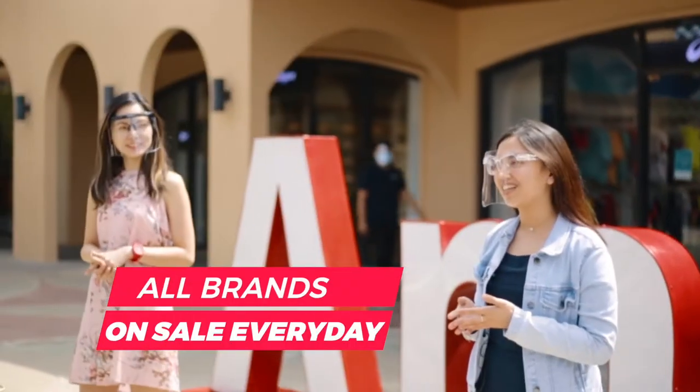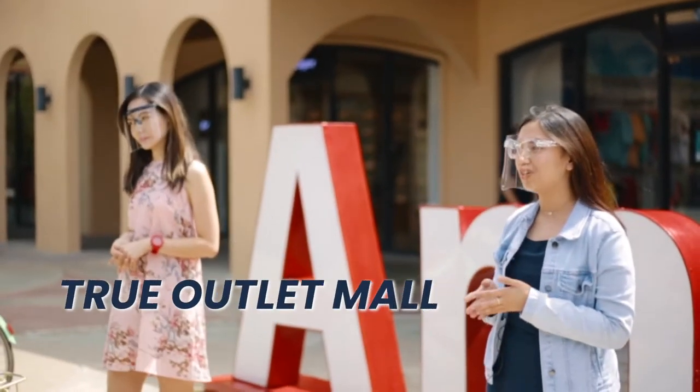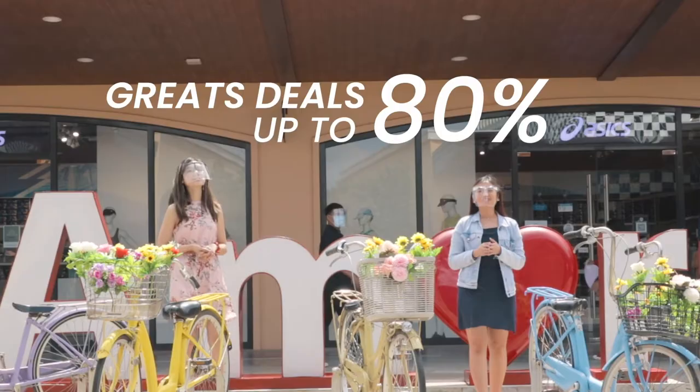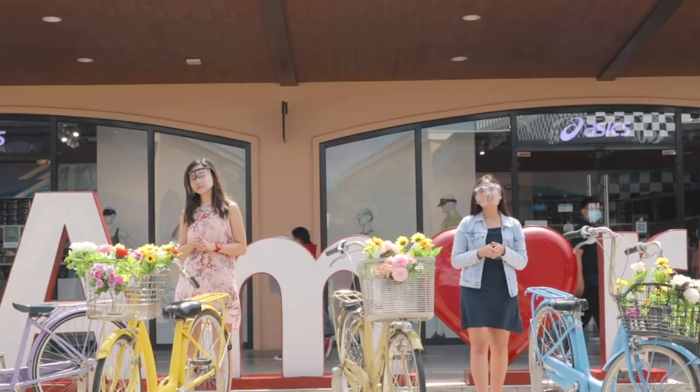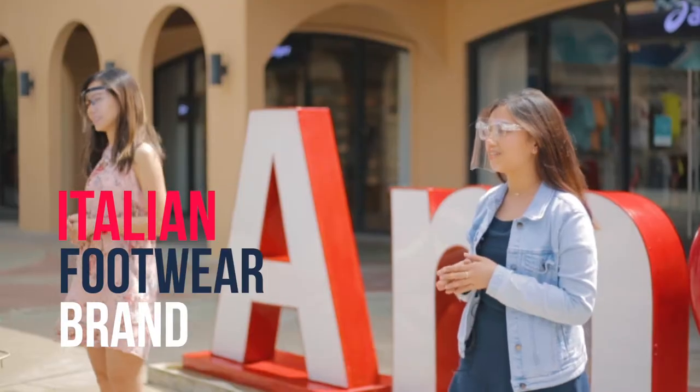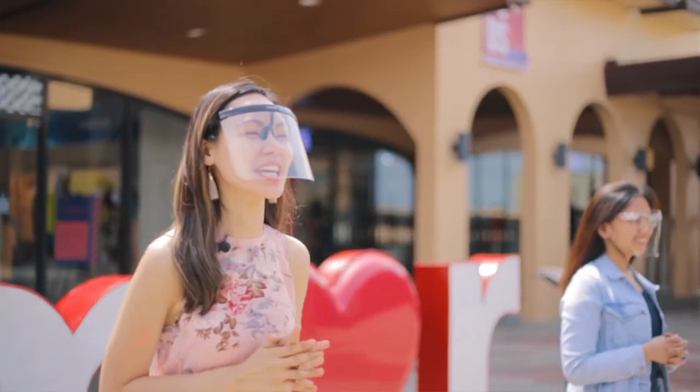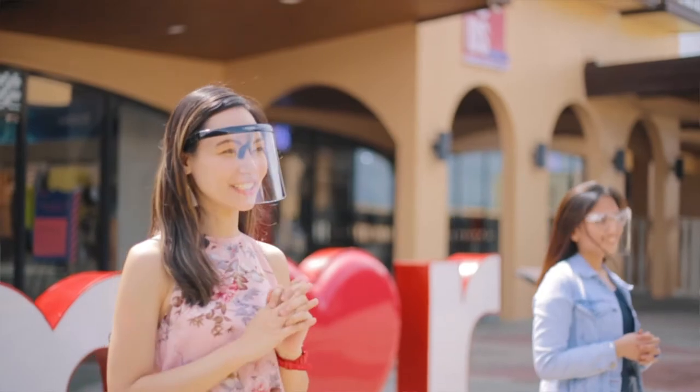All of these brands are on sale every day because Acenda is a true outlet mall. So whenever you visit us here, you will surely find great deals of up to 80% off. And today, we will find out how much discount this Italian footwear brand is offering exclusively here in Acenda. So let's go and check out the outlet branch of GEOX.